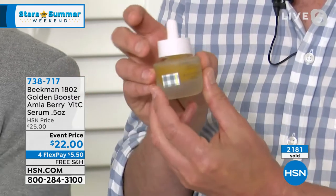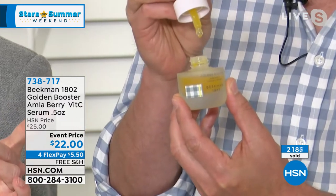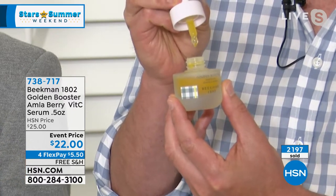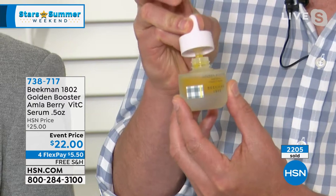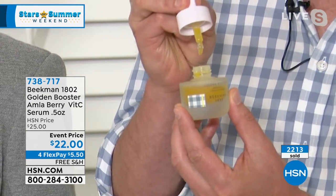The way you use it is wash your face in the morning, then press just one drop — show them the one drop, Josh, to show how much they need. It is a small amount, and you can see by the texture. One drop will do your entire face — that's how concentrated it is. You press that into your skin, then apply your moisturizer, then your sunscreen, and you'll get that beautiful power of the vitamin C.